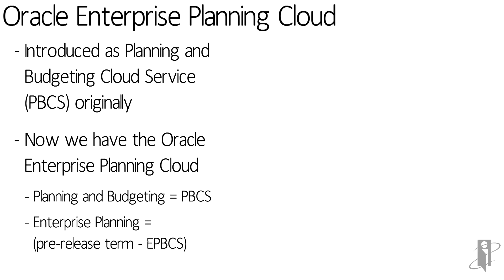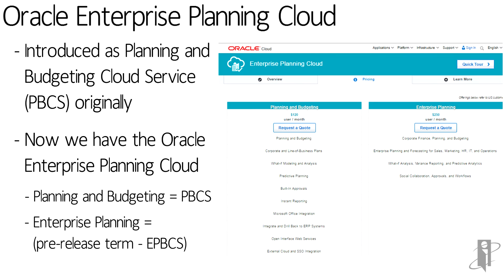This is all very confusing, but if you go to oracle.com, there's a section under cloud for Enterprise Planning Cloud. When you go into the pricing tab, it's really the only place you'll find a differentiation between Planning and Budgeting and Enterprise Planning.